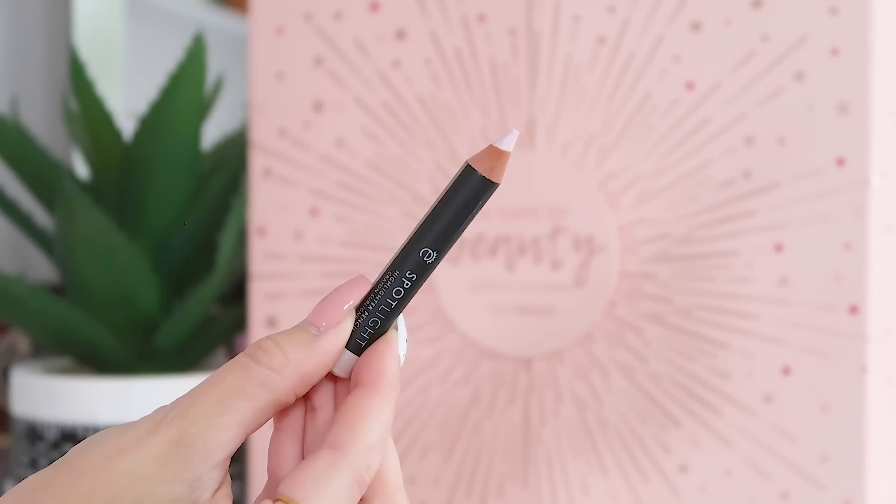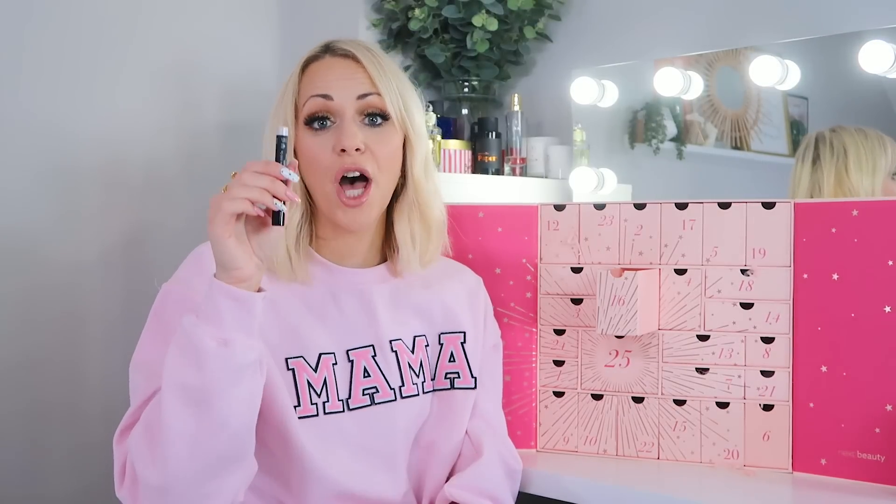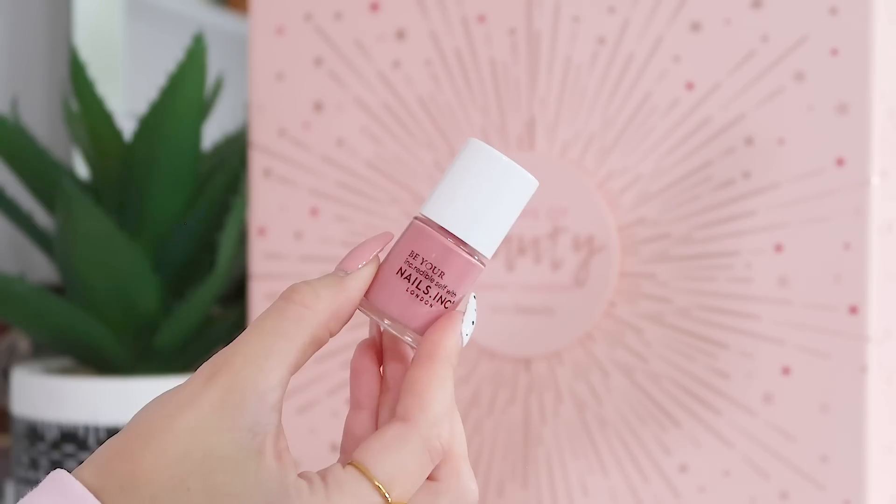Day sixteen: we've got an Iconic Spotlight Highlighter Pencil in the shade Pearl. These are great for using underneath the arch of your brow to accentuate it — use a blending brush to blend it in and it really adds that arch effect. I think this is full size.